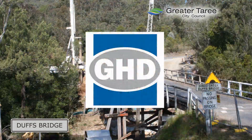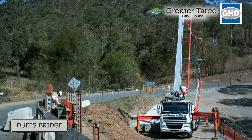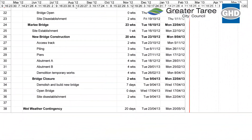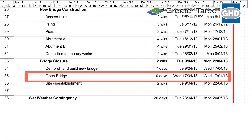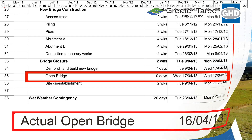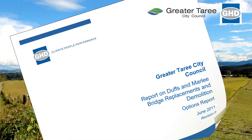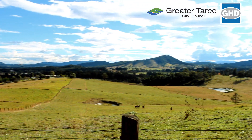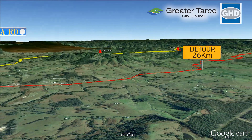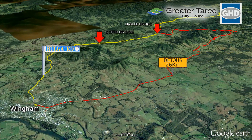Council engaged GHD to project manage the investigation, design, demolition and construction of the two bridges. GHD outlined an ambitious two-year program with a target completion date of April 2013 and a total estimated cost of $6.9 million. An options report and extensive site investigations were commenced. Staging was a critical consideration. The decision was to build Duffs first so Bulger Road could service the construction of Marley instead of using the narrow, winding, unsealed detour for deliveries.